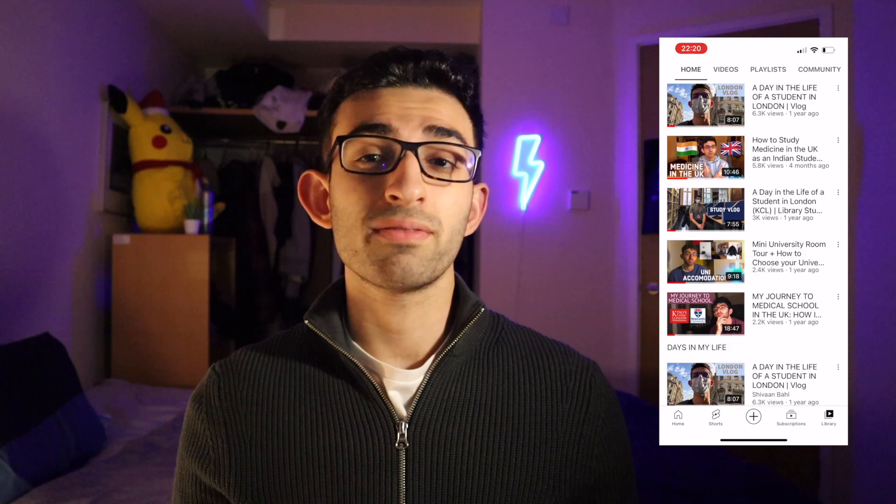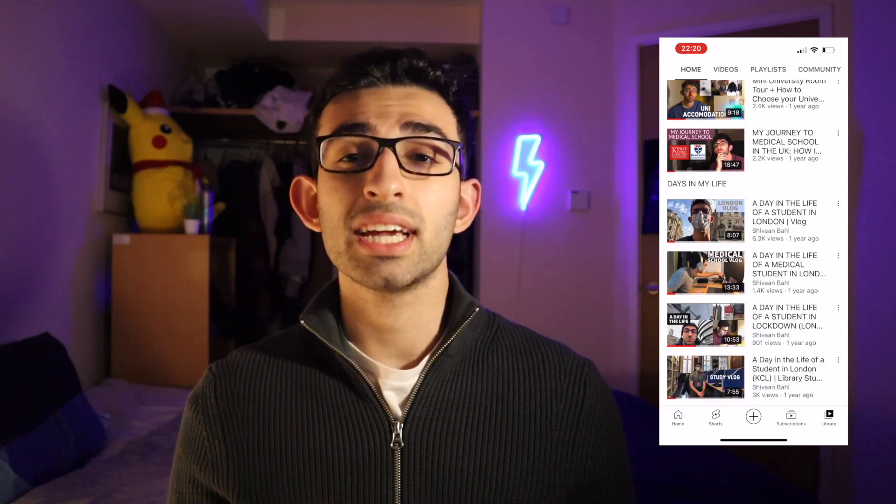But before we get into this video, I want you to go check out my YouTube channel because I make videos on medical school and university, day in the life videos, get into medical school videos, videos with medical school advice, all of that. So go check it out right now, and if you like it, hit that subscribe button and join me for a lot more.